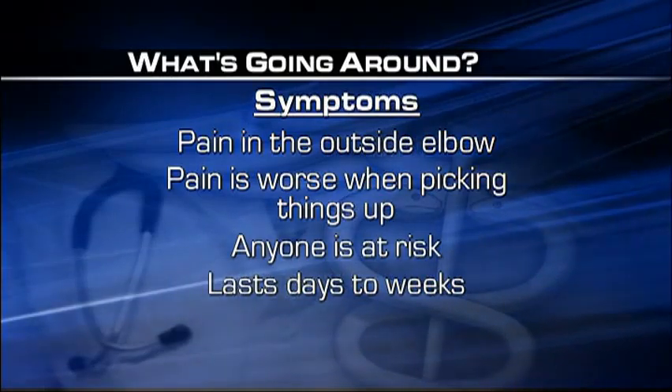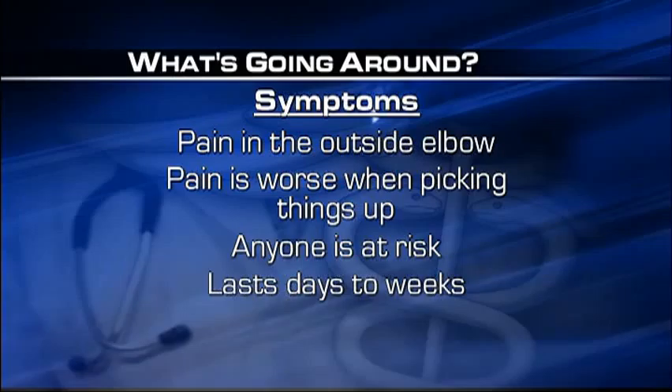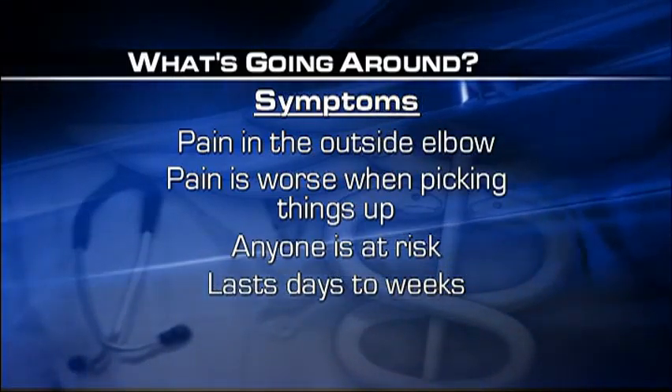Symptoms include pain in the outside of the elbow, and it gets worse when you're trying to pick things up. It can happen to anyone and can last for a few days, even a few weeks.